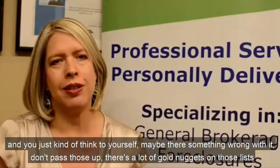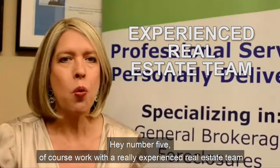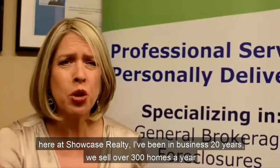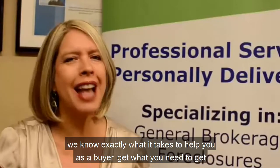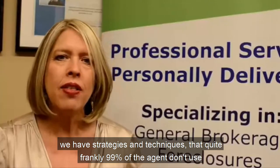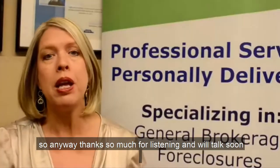Number five: work with a really experienced real estate team. Here at Showcase Realty, I've been in business 20 years and we sell over 300 homes a year. We know exactly what it takes to help you as a buyer. We have strategies and techniques that 99% of agents don't use, and we have guarantees to back us up.